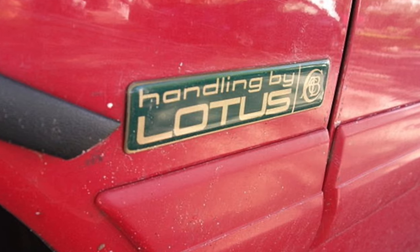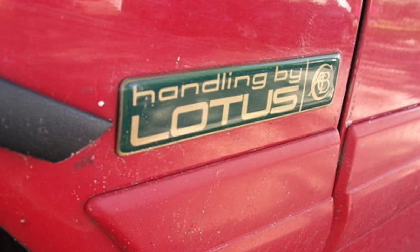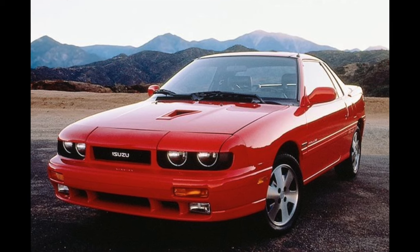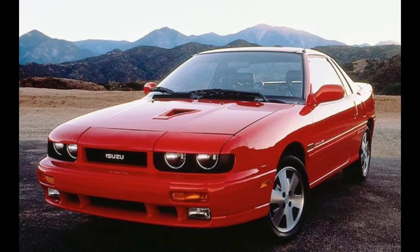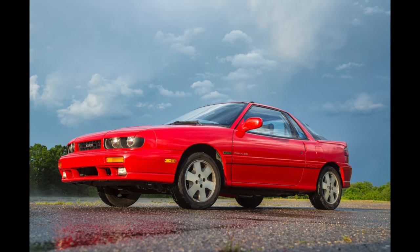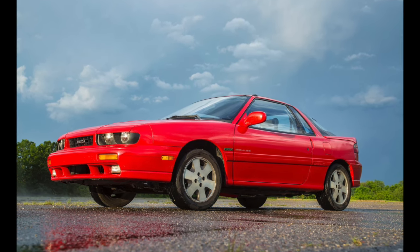Fun side note: that exact same motor went into the Lotus Elan M100, also a piece of crap. And all of these cars had a 'Handling by Lotus' badge. Lotus was contracted to fine-tune the dampers and suspension, which I think means they got a $300 check. But for one year only, in 1991, Isuzu introduced the absolutely killer RS Turbo with all-wheel drive, making 160 horsepower.